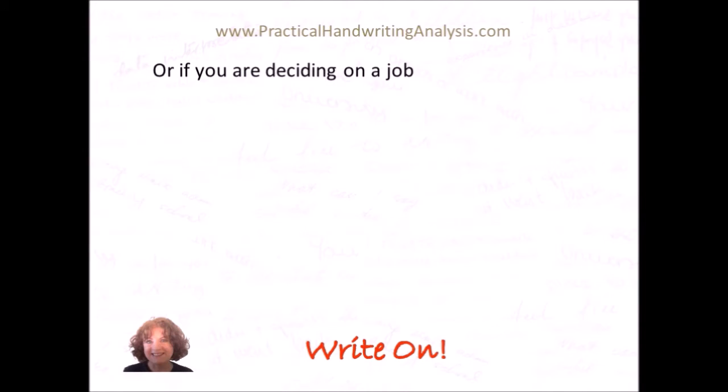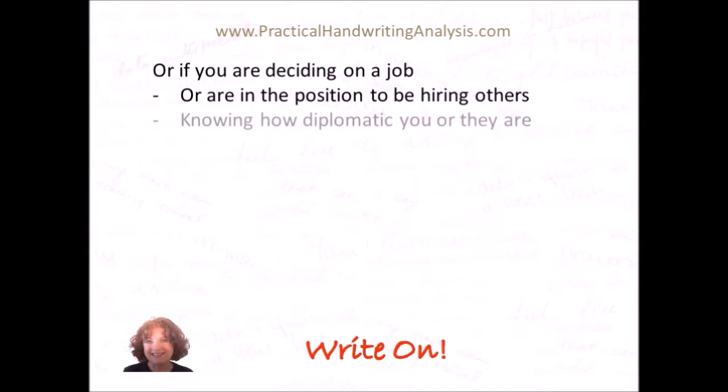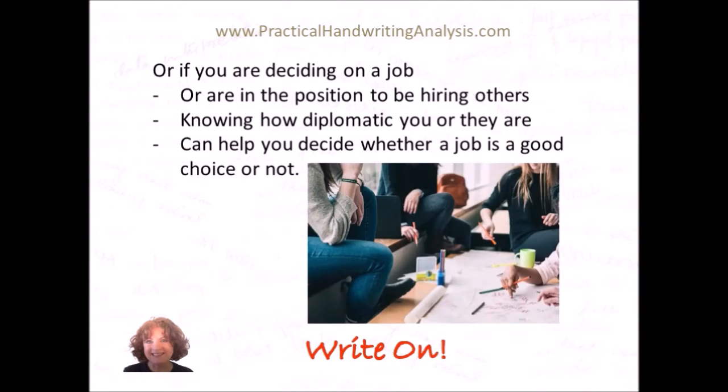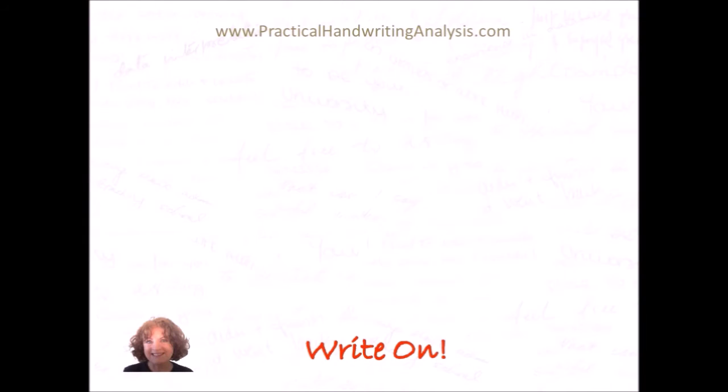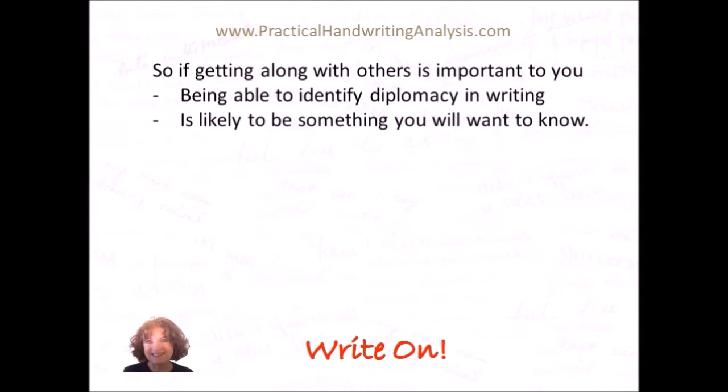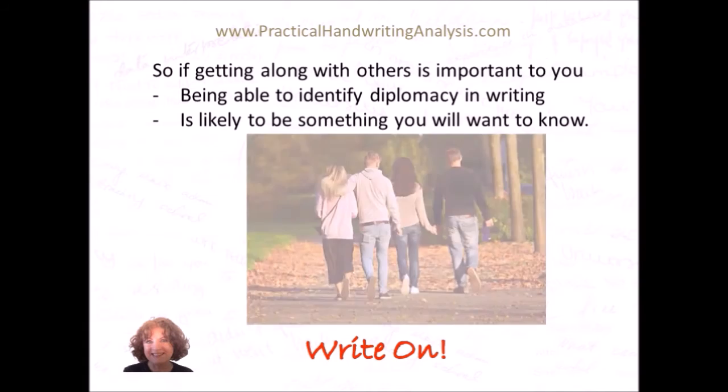Or if you are deciding on a job or are in the position to be hiring others, knowing how diplomatic you or they are can help you decide whether a job is a good choice or not. So if getting along with others is important to you, being able to identify diplomacy in writing is likely to be something you will want to know.